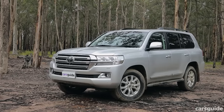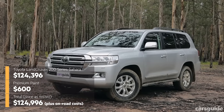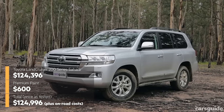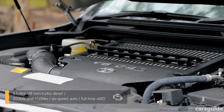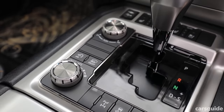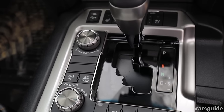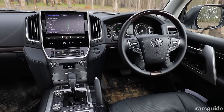This is the Sahara, the top-spec 200 Series in a four-variant range, and it costs almost $125,000. It has a 4.5-litre V8 twin-turbo diesel engine, a six-speed automatic transmission, full-time four-wheel drive with dual-range gearing, a limited slip centre diff, and a stack of driver-assist tech.